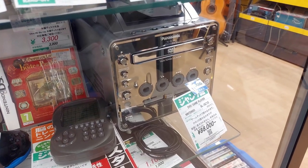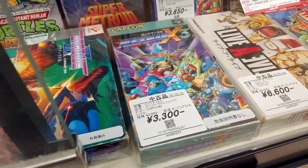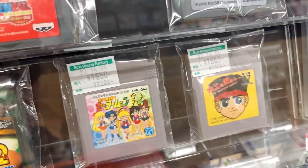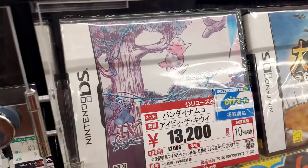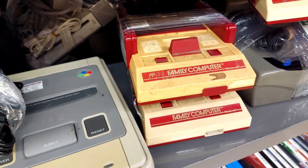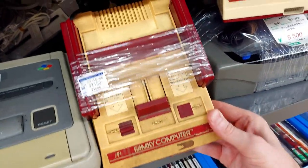Hey there, refurbers and scruffy-lookin' nerve-herders. Today we're going to check out a brand new location, and we're going to see a lot of great Japanese retro games — from the expensive to the junk. So without further ado, let's get scruffy-lookin'.